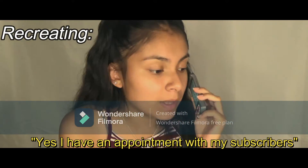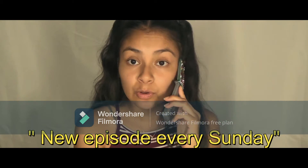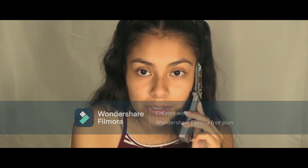I really wanted to make an appointment with my subscribers on this channel. Every Sunday there will be a new episode of this new series that I have.